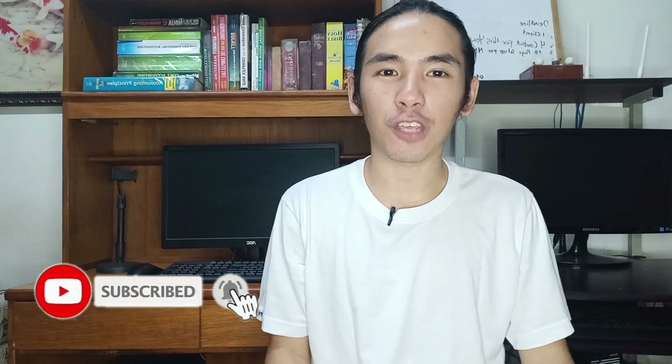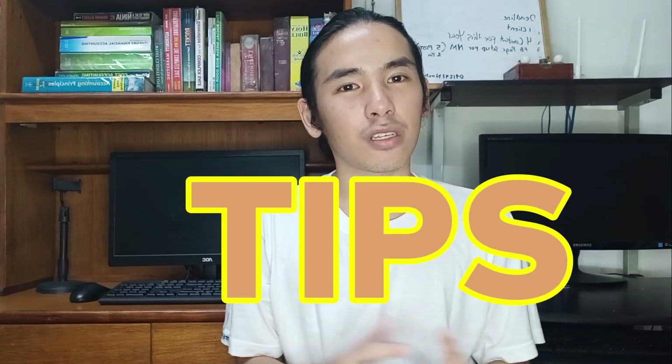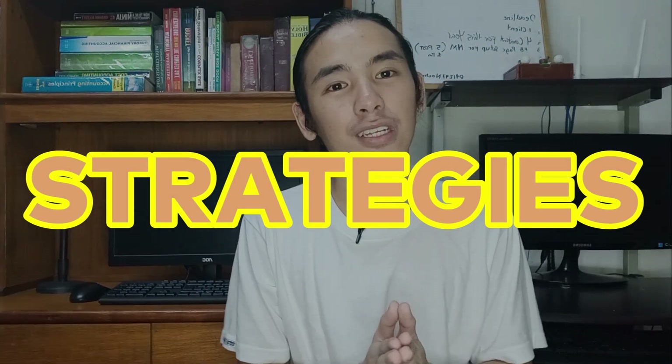Hi guys, this is Archie Noche and if you're new here in my channel, please do hit the subscribe button and the notification bell to notify you of the next videos. I'm doing all about social media marketing tips, tricks, and strategies para sa business mo online. Let's go!